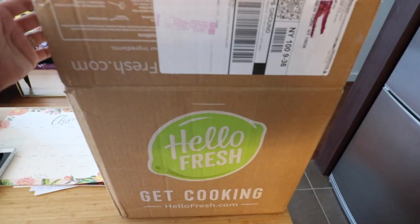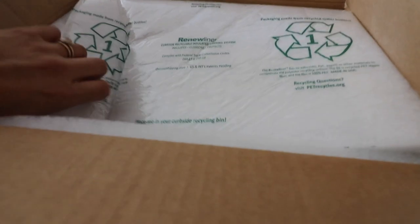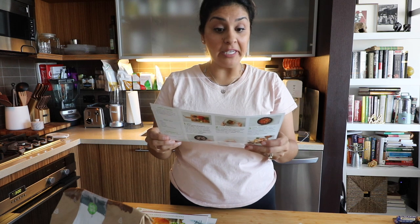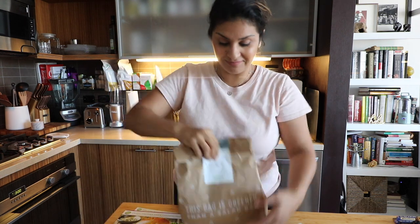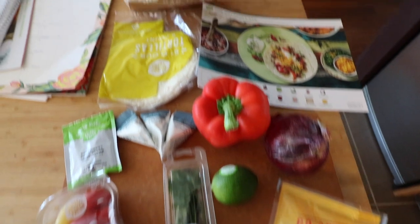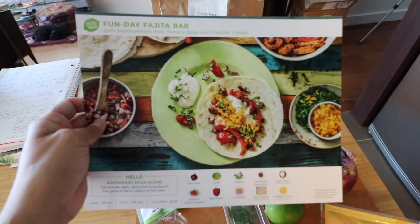This portion of the vlog is brought to you and sponsored by HelloFresh! You guys know I love the convenience — everything is pre-measured and they always send a variety of different recipes. Today I'm making a fun fajita bar. Here's everything that came in the little sack — pre-measured ingredients. Each of these meals takes about 30 minutes to prepare.